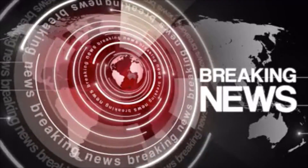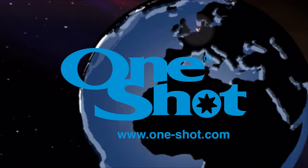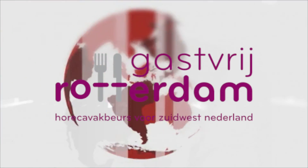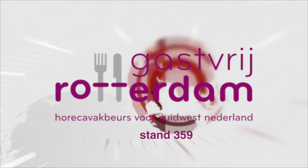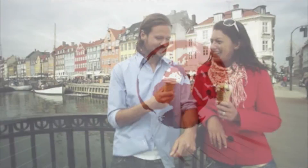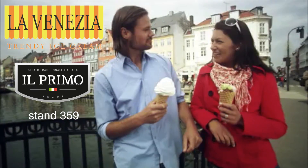Breaking news! We are exhibiting at a number of key and exciting exhibitions around the world. We will be appearing on the Lavenezia stand. Look for the Lavenezia stand.